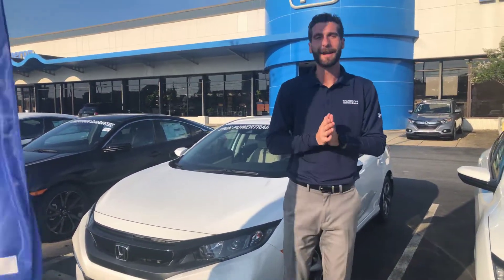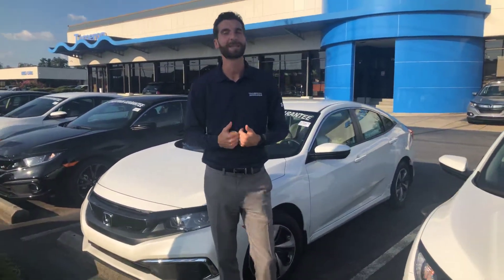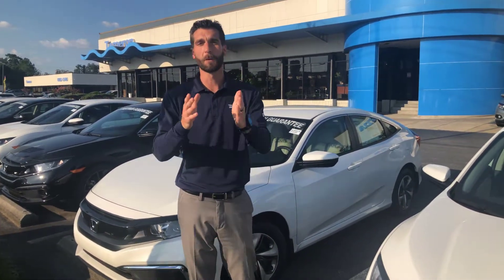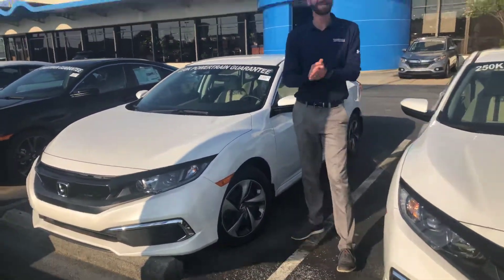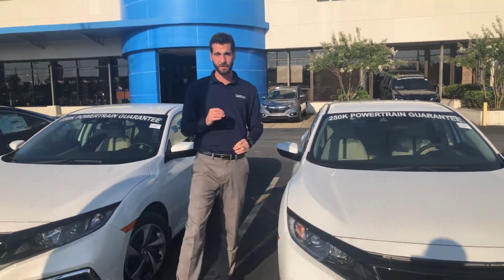Good evening, Jim. Kramer Hyde here at Tameron Honda. I'm going to be your USAA auto buying representative here at the dealership in Hoover, Alabama. Just wanted to reach out and thank you so much for the opportunity on the 2019 Honda Civic LX package that you've inquired on.